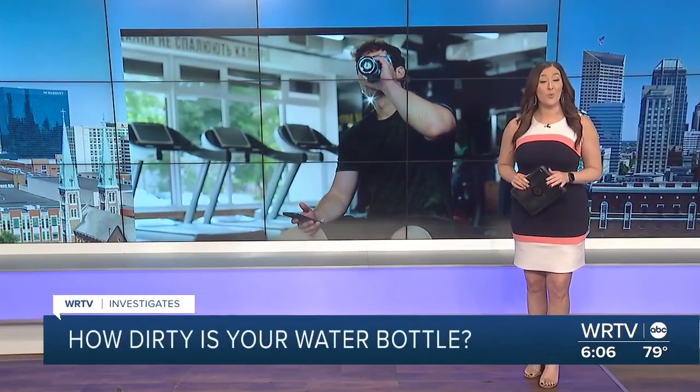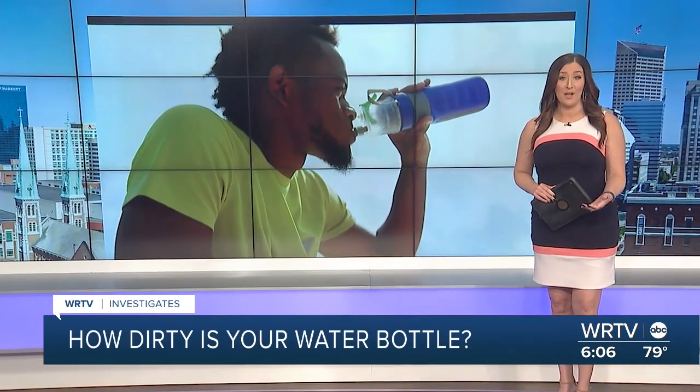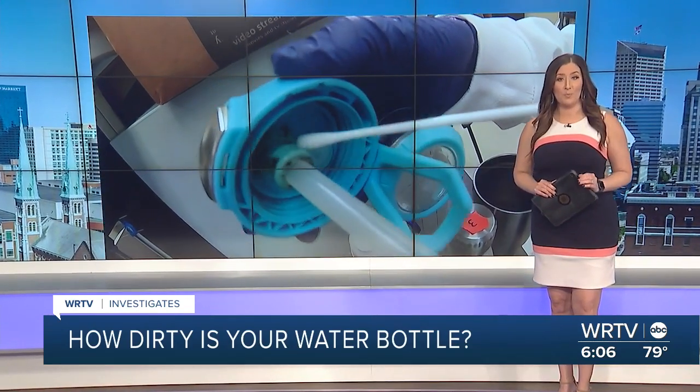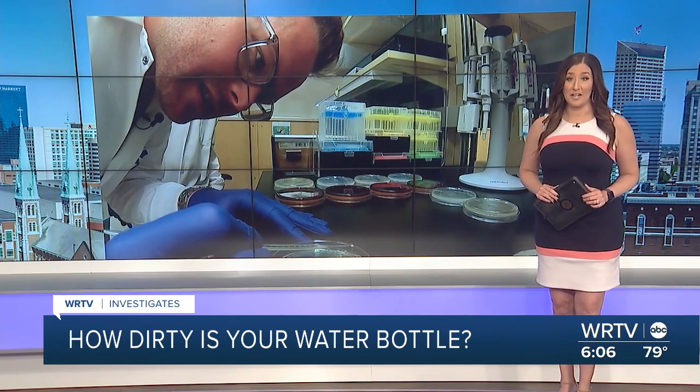Just how dirty is your water bottle? That is the question WRTV Investigates set out to answer. Our Kara Kenney took reusable bottles to the experts and they showed us something you'd find in a toilet.